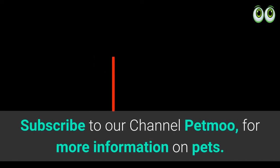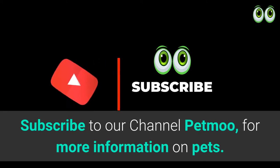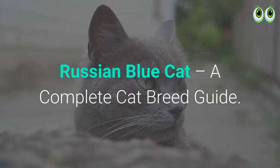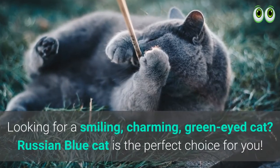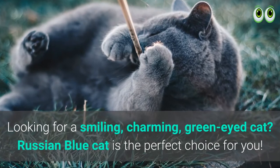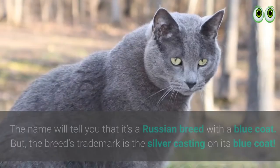Subscribe to our channel Pet Moo for more information on pets. Russian Blue cat: a complete cat breed guide. Looking for a smiling, charming, green-eyed cat? The Russian Blue cat is the perfect choice for you.